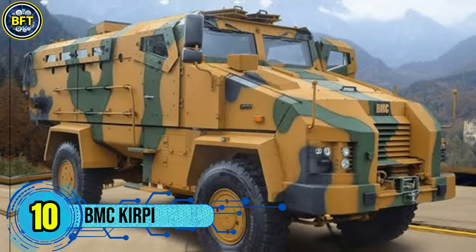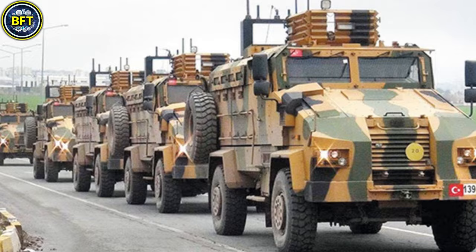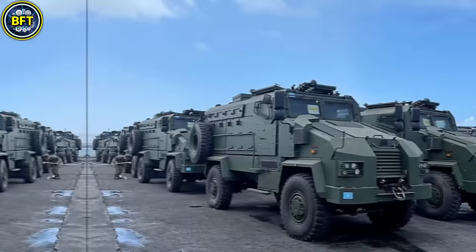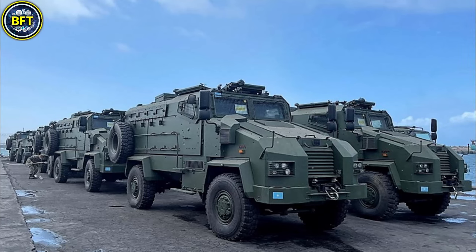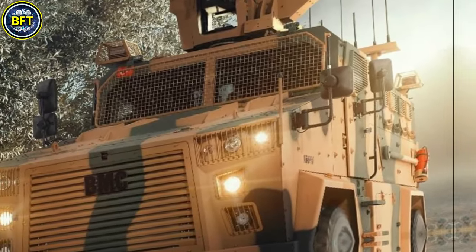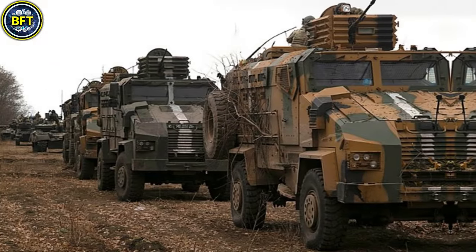Number 10: BMC Kirby. The Kirby is a mine-resistant ambush-protected vehicle developed in Turkey by BMC to meet the needs of modern military forces, including the Tunisian Army. Tunisia currently operates a fleet of these vehicles, having purchased at least 92 units, including both standard MRAPs and specialized ambulance variants.